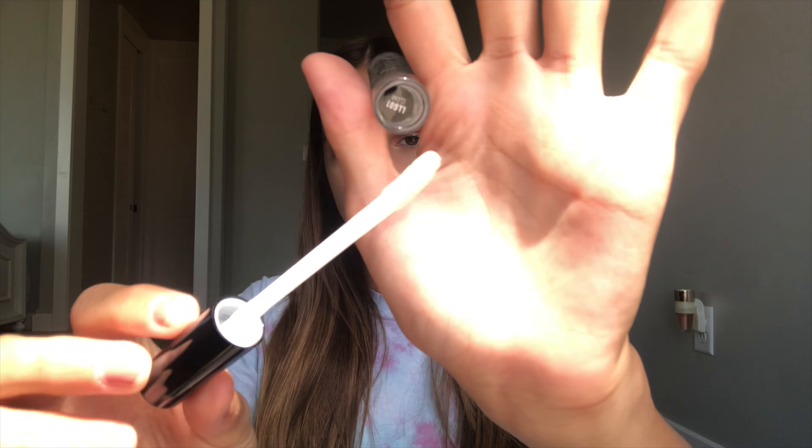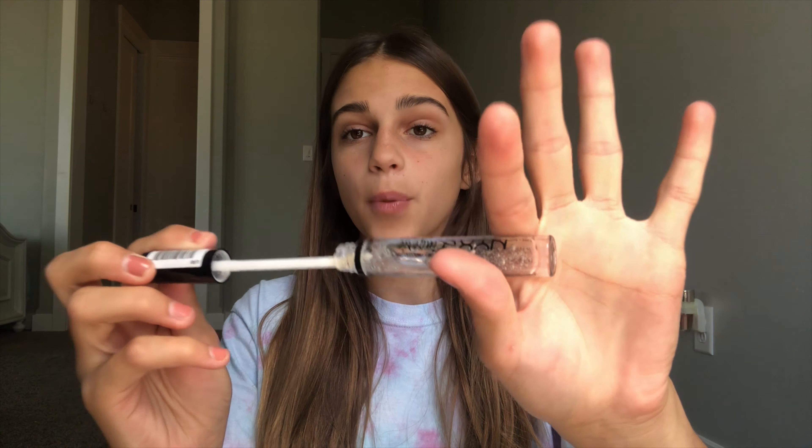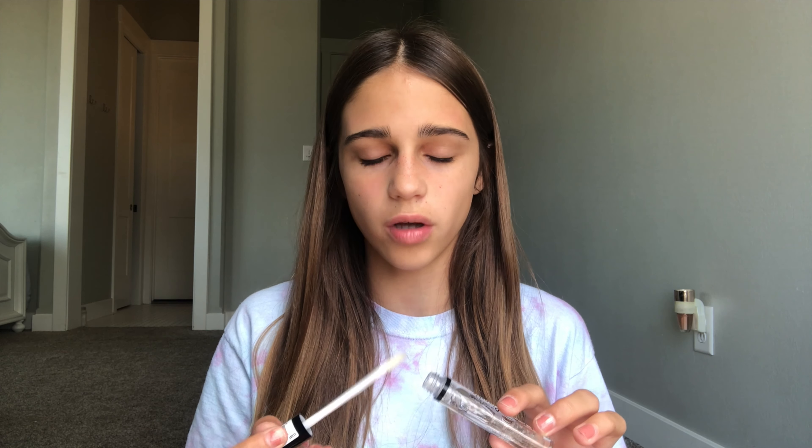Without further ado, let's get on with the video. As always, I've already tried out this gloss so I can give you guys a better review on it. First off is the applicator — it is very fluffy and it gives the perfect amount of gloss on my lips.